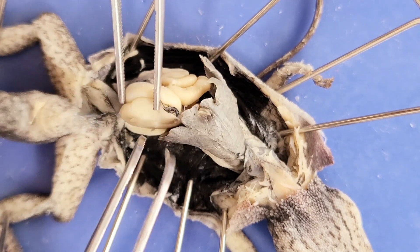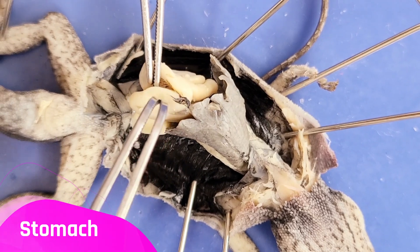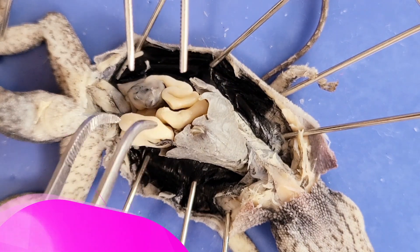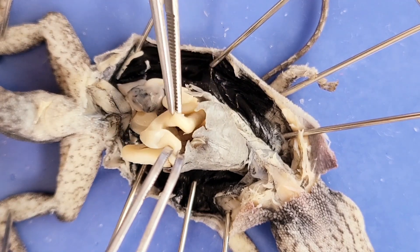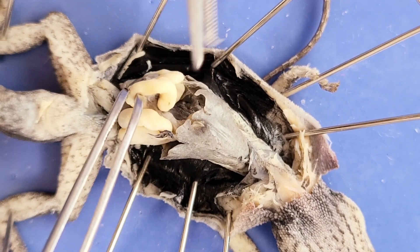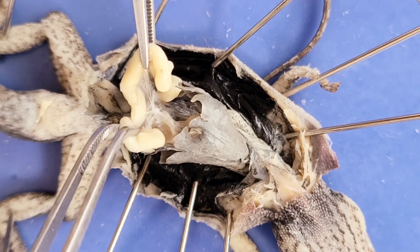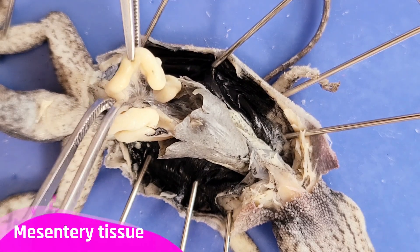Down here, this large sac-like organ is the stomach, which stores and digests food. After that, the food passes down into the small intestine — all of these coils here. The small intestine functions in absorbing nutrients from the lizard's food. The small intestine also has scaffolding to keep it in place — this thin film is called the mesentery tissue.